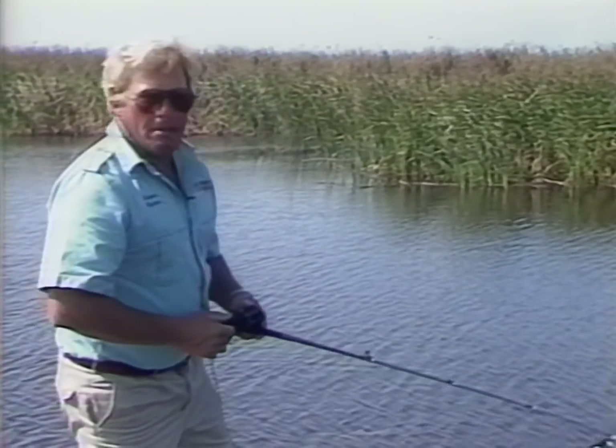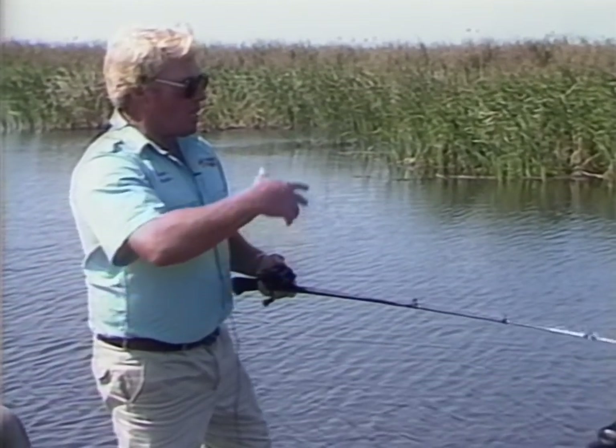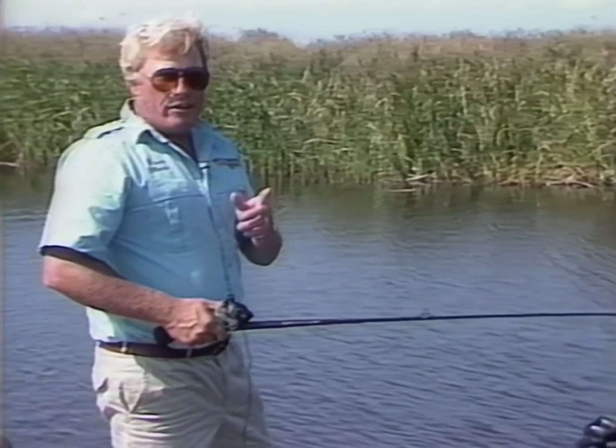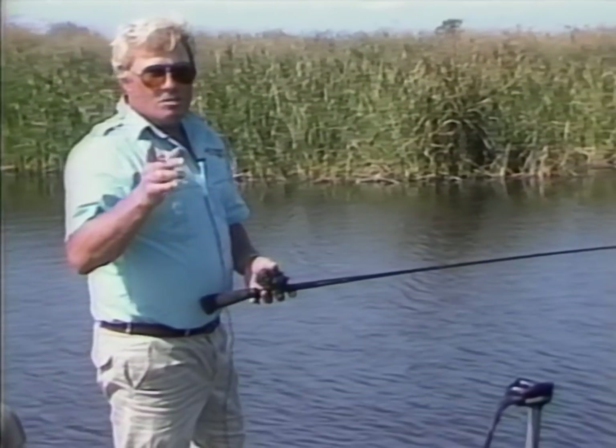Versatility is the key of spinnerbait fishing. This is just one small pattern — these ambush points of toolies and cattails. Lake Okeechobee, much like many lakes, has many types of grass, many types of cover. This is just one pattern. Hold on a minute and I'm going to show you some more exciting action.